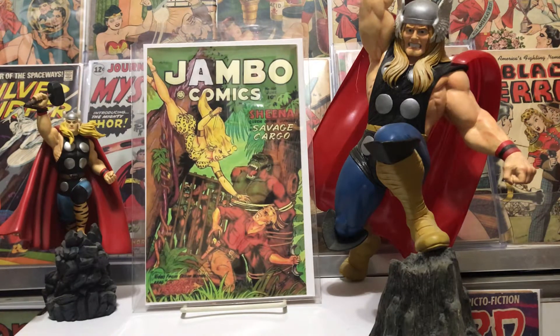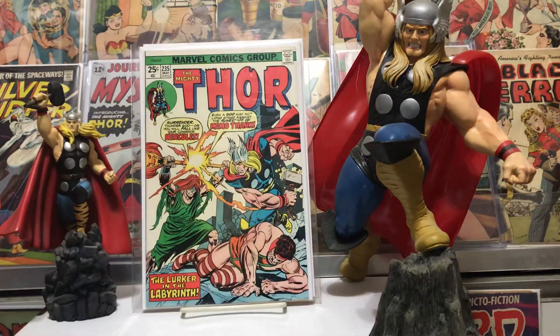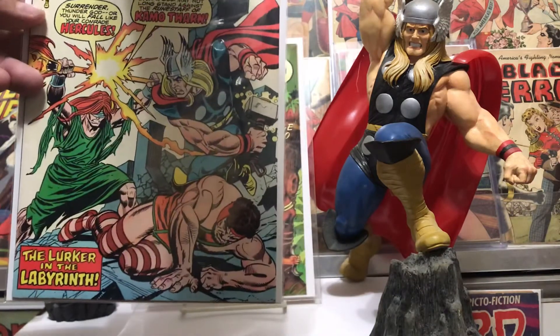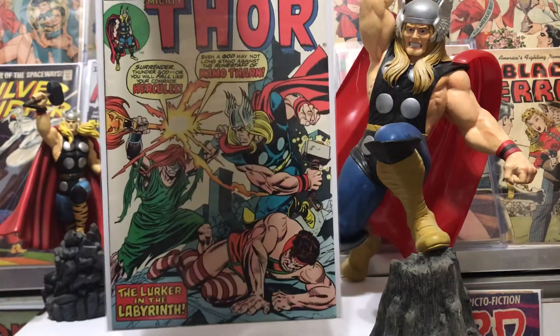The first one we got here is number 235, and this is a beautiful Gil Kane cover. It's the first appearance of Tharn — he was an Elder of the Universe, and there was a big storyline that goes through about four issues. Pretty good stuff, glad to have that — fills a spot in my collection. It was in really good shape, had a little crease over here, nothing serious, but all in all a nice book.